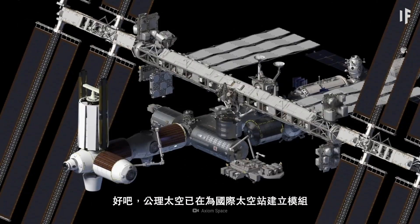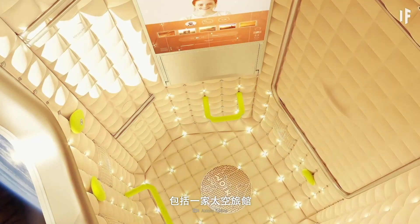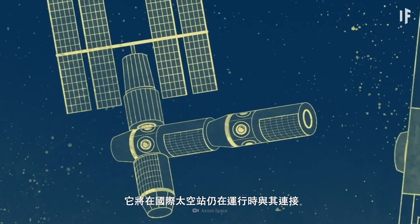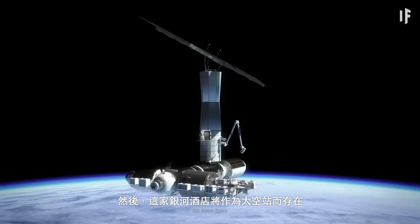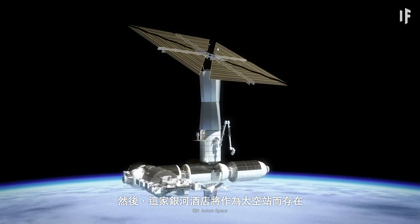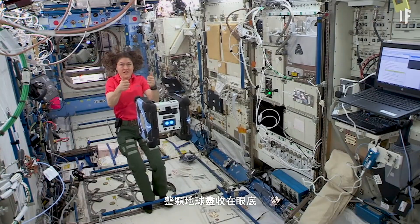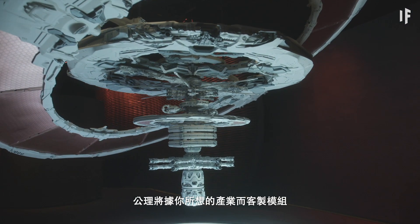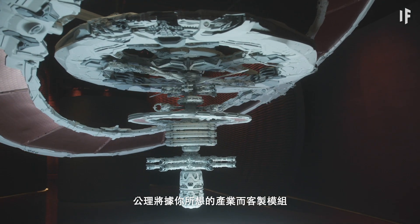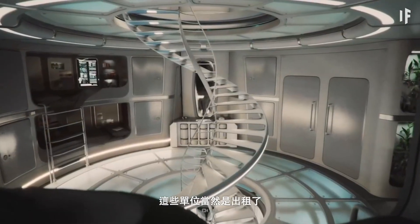Axiom Space is already building modules for the ISS, including a space hotel. It will attach to the ISS while it's still operational, then this galactic hotel will live as its own space station. You could look out its massive windows overlooking Earth and use its large entertainment systems. If you want to start a business in orbit, Axiom will custom-build a module for any manufacturing you want to do — you could even make new modules. That's quite a rental unit.